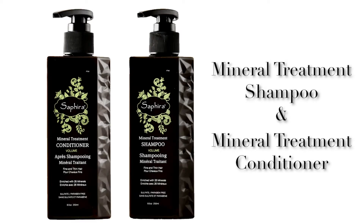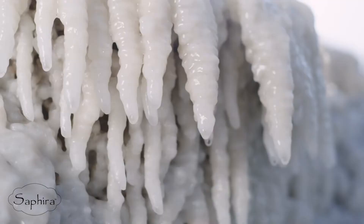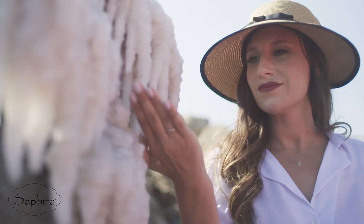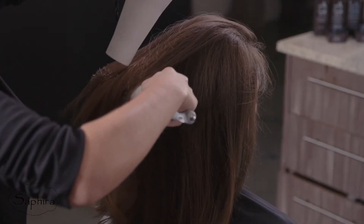The mineral treatment shampoo and conditioner is a duo designed to add volume and texture to fine hair. The unique blend of iron and boron minerals strengthens each strand, leaving the hair looking fuller and stronger.